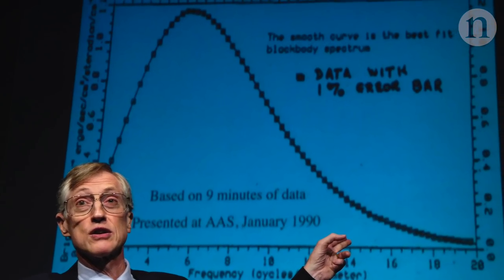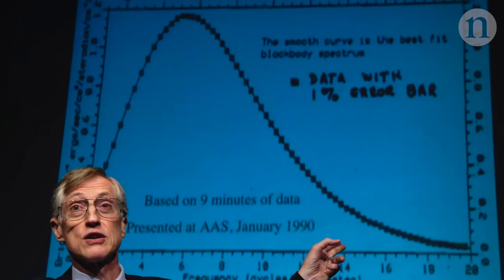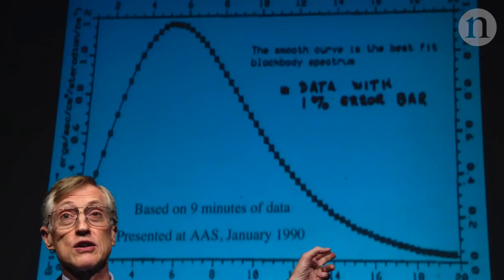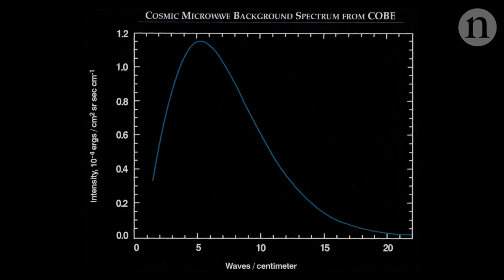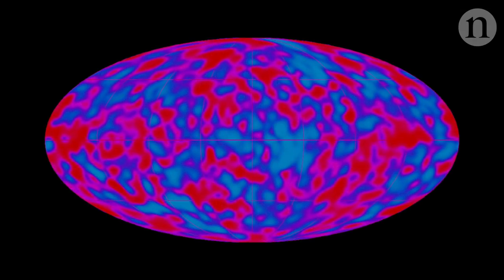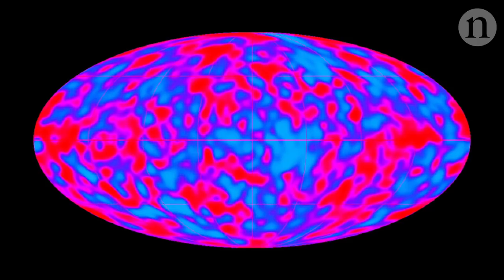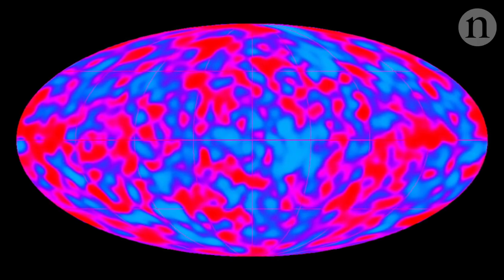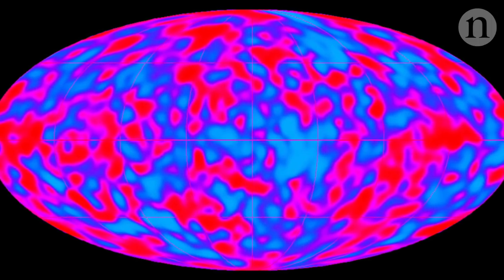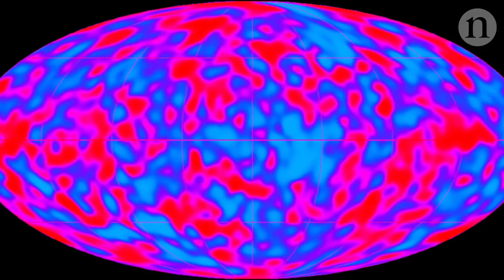He got a standing ovation for a chart. Until then, cosmology had earned itself a bit of a bad reputation — there were plenty of theories, but not much data to back them up. This chart was different: the data returned by the satellite was indistinguishable from the theoretical predictions. But COBE's most astonishing finding was yet to come. The second great discovery was that the universe has hot and cold spots — in Greek, anisotropy — first shown to the world 25 years ago by John's colleague George Smoot.